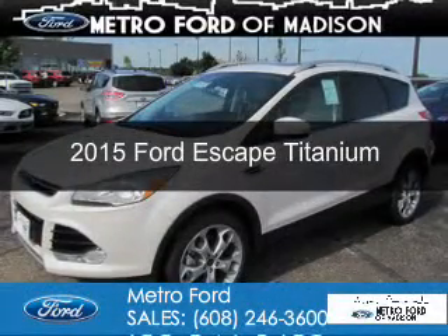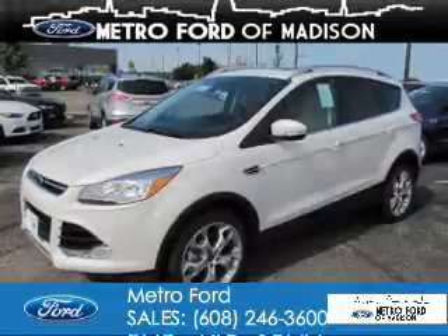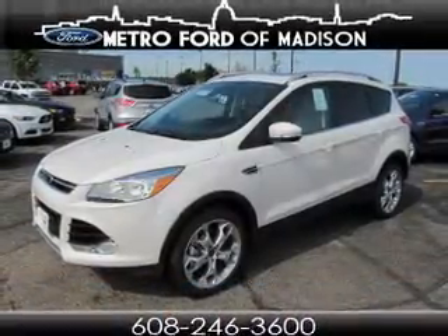This is a new 2015 Ford Escape. It's powered by 4-wheel drive, a 2-liter, 4-cylinder engine, and a 6-speed automatic transmission.